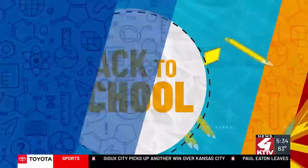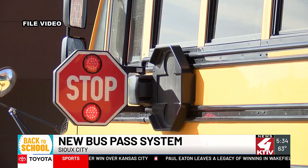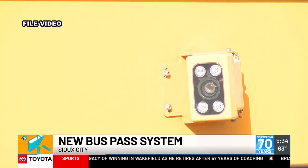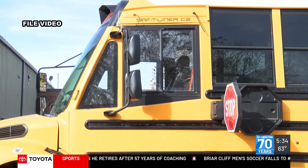This year, the district is incorporating new technology that requires an RFID card to board. The new system will use a GPS system to ensure students get on and off the bus at the right stop, and also track where their bus is traveling on the route.